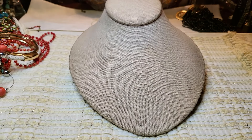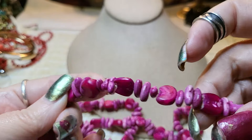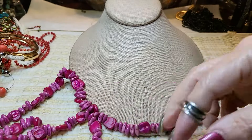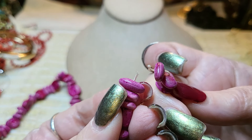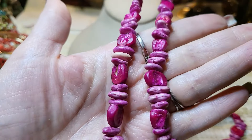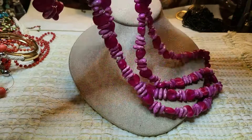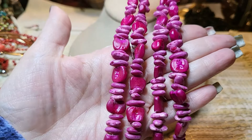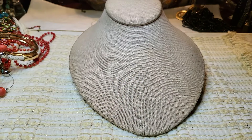We have some hot pink seeds — they're corn and beans actually. That's very interesting. Somebody was making something and didn't finish, so I'll put this in a craft lot. I don't know if anybody wants colored corn and beans, but it's kind of cool.